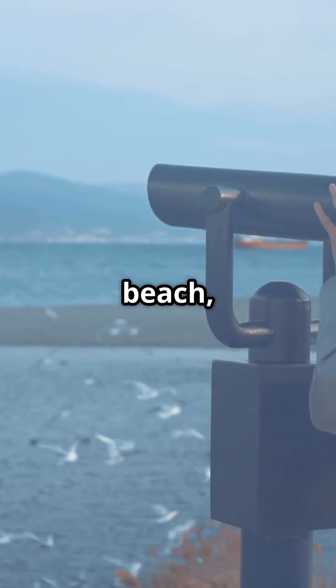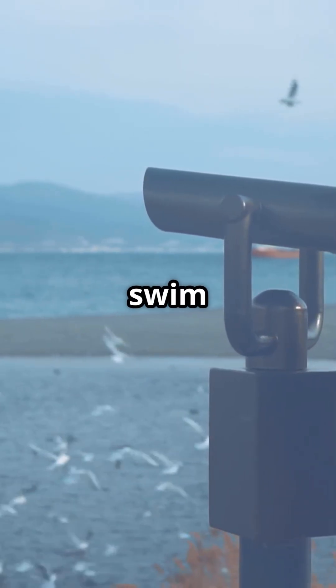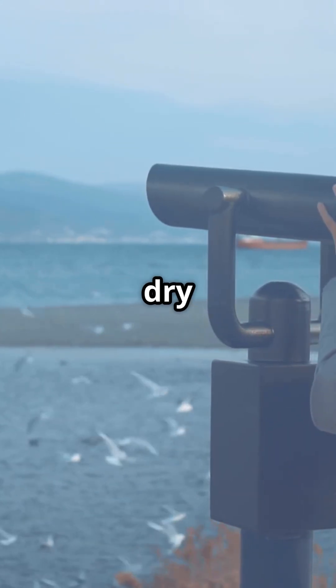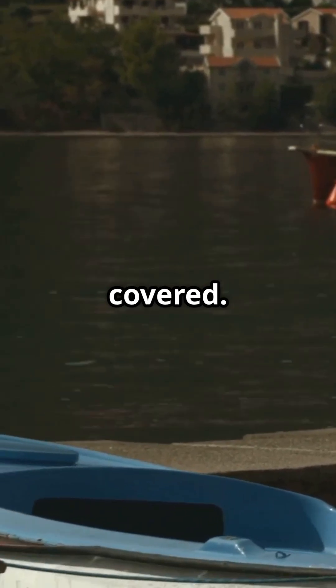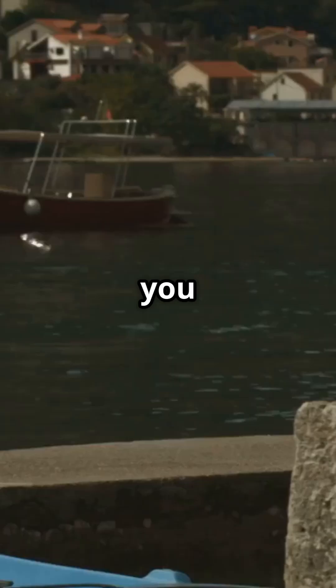Or maybe you're at the beach, trying to figure out how far a boat is from the shore. You can't just swim out there with a ruler, right? But with a little trigonometry, you can estimate the distance without ever leaving dry land. If you know your height above the water and the angle you're looking down at the boat, trig has you covered. It's like having a secret mathematical superpower that lets you measure things you can't even touch.